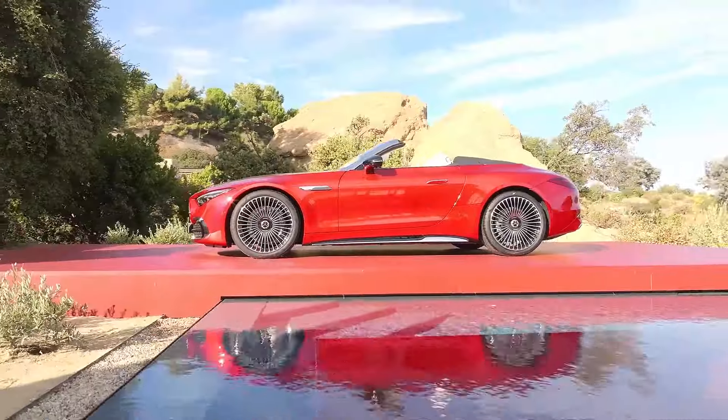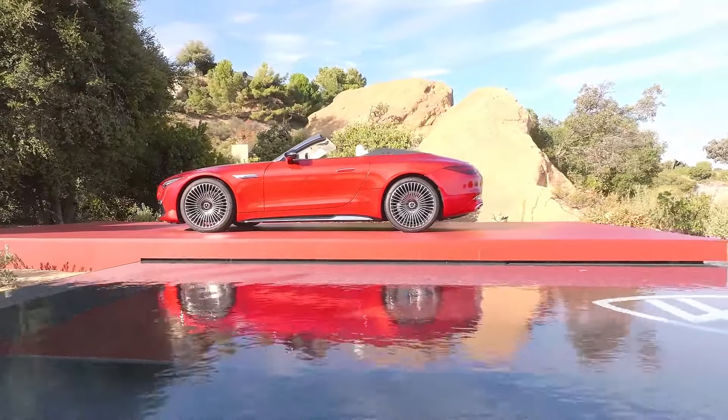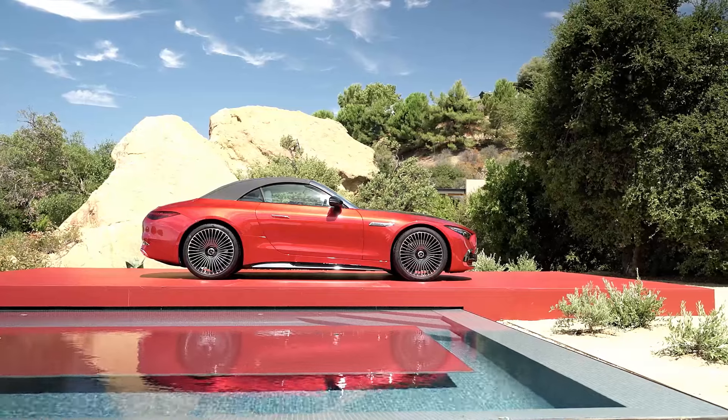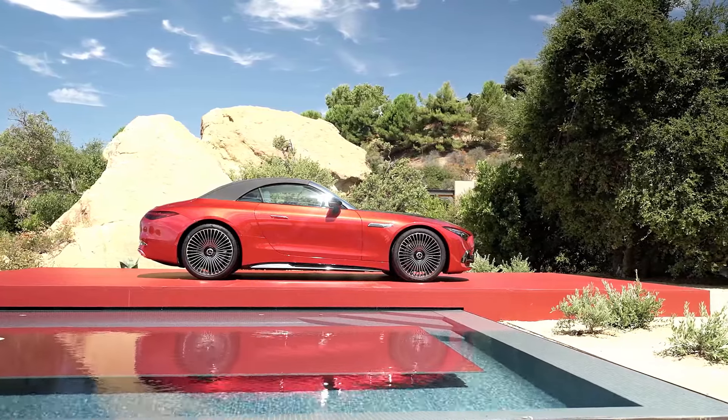The two curated color schemes of the Maybach SL 680 are particularly striking, with two-tone paintwork available in either red or white, paired with a black bonnet.